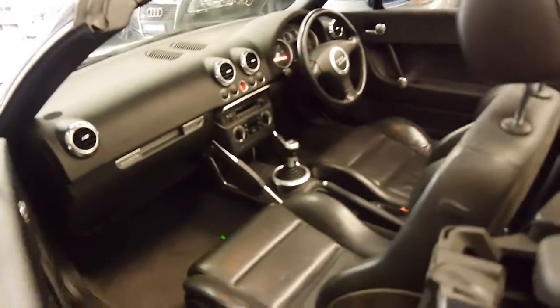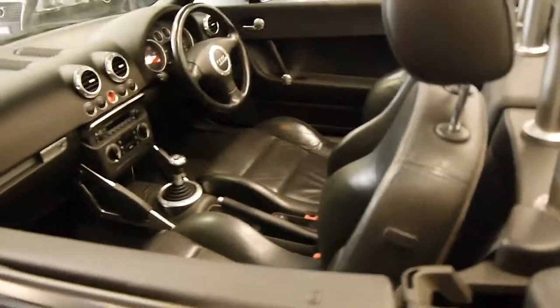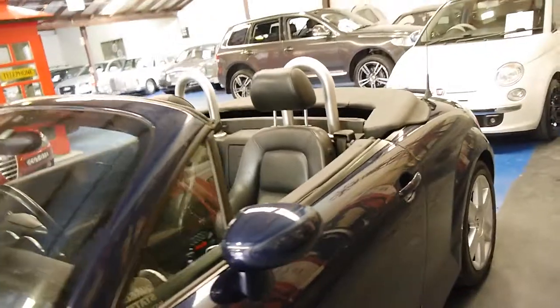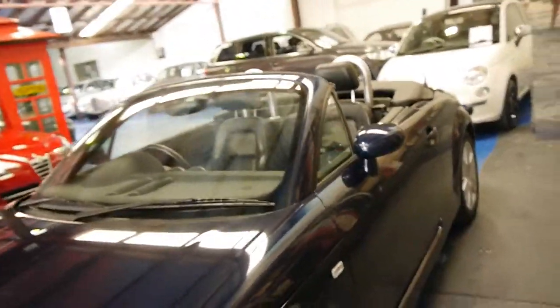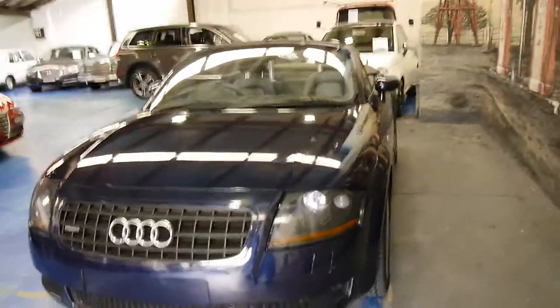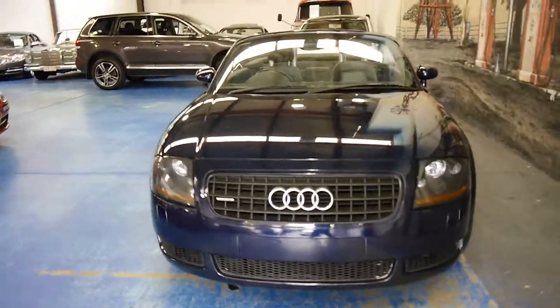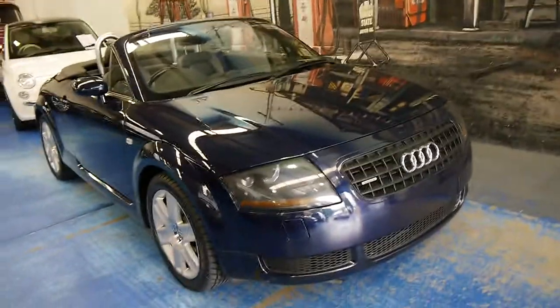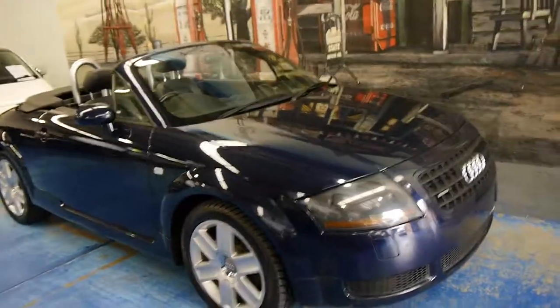The electric roof works perfectly. I think personally the Quattro manual convertible is the one to get. The two-wheel drive also has less kilowatts, a smaller engine, and being a two-wheel drive, it just doesn't handle anywhere near as well as the Quattro.